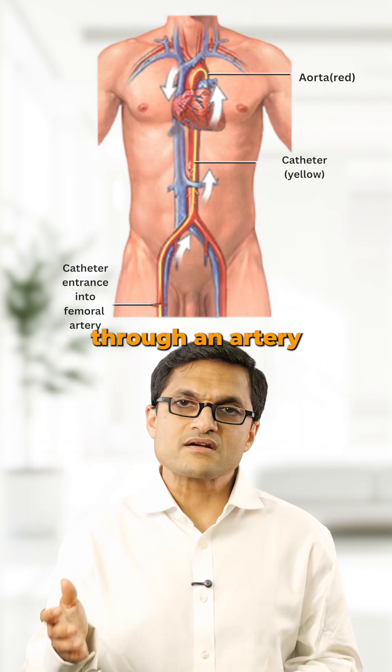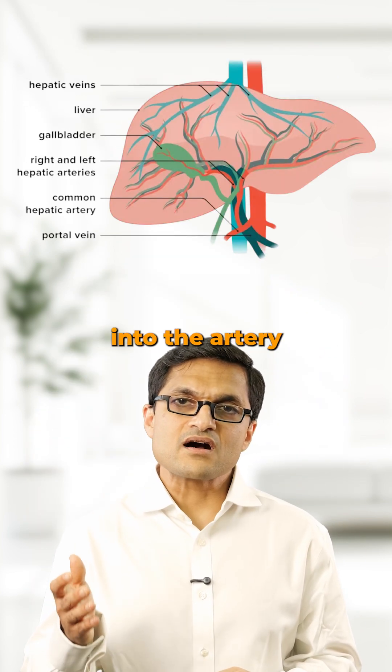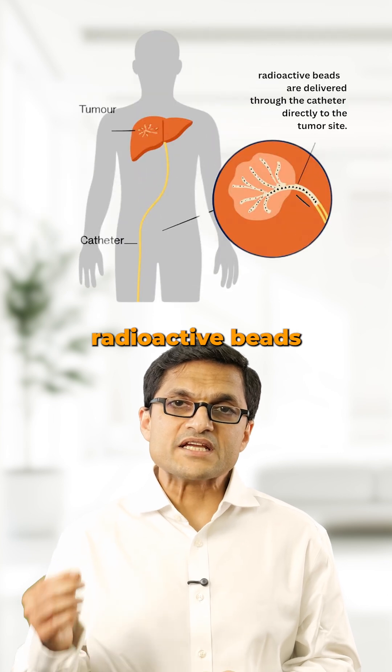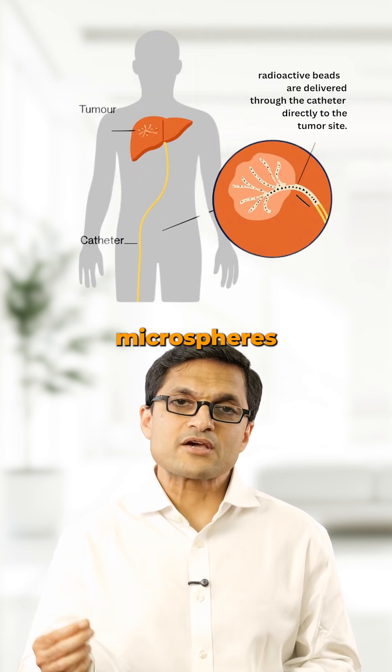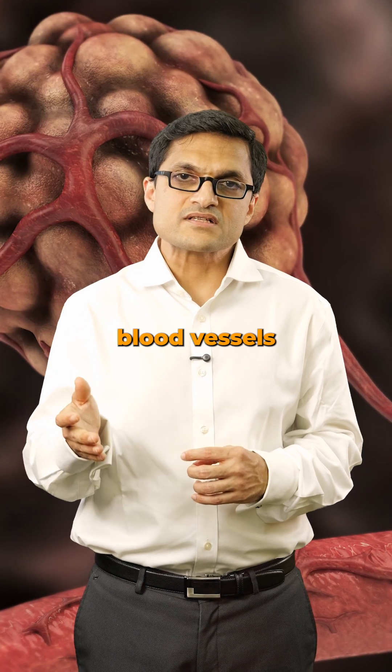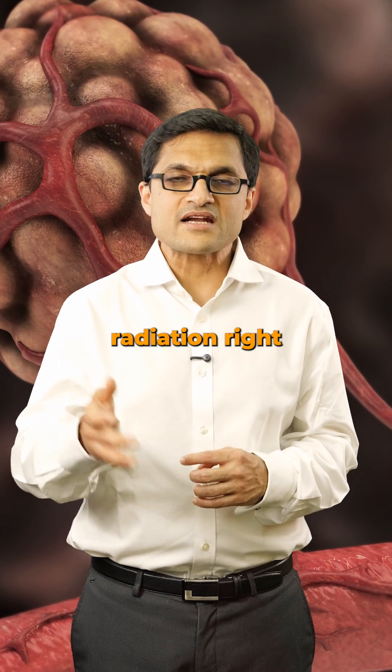A small catheter is inserted through an artery in your thigh. It is guided into the artery feeding the liver tumor, and then tiny radioactive beads called Yttrium-90 microspheres are released. These beads lodge inside the tumor's blood vessels and deliver high-dose radiation right where it's needed.